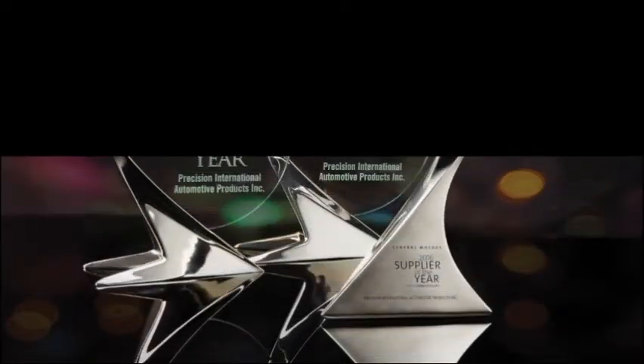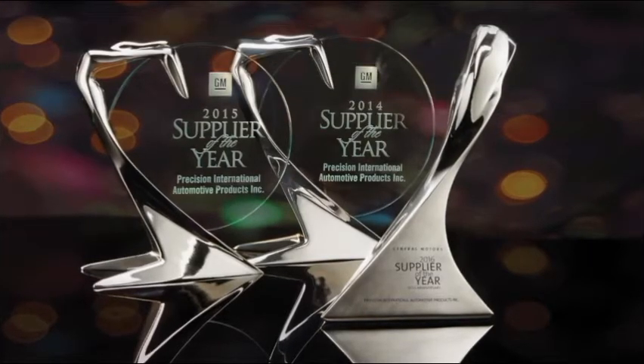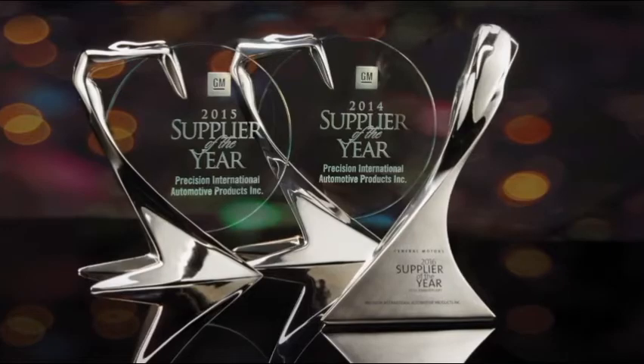Precision International is proud to have been named a GM Supplier of the Year for three consecutive years by General Motors. Precision is in the bag.